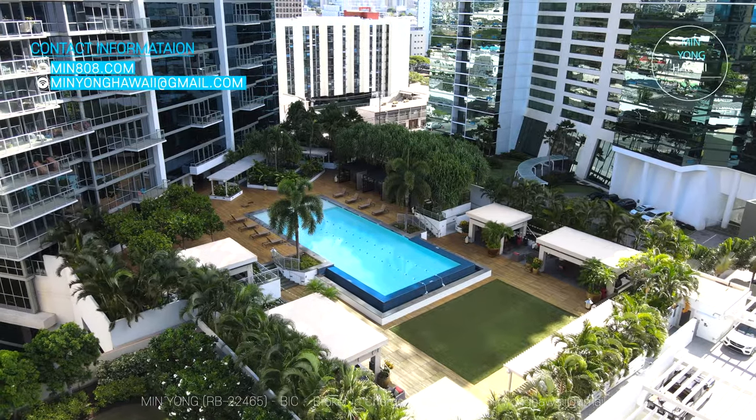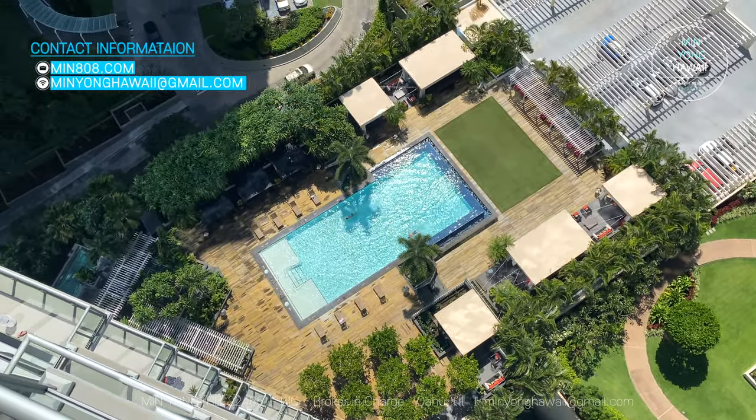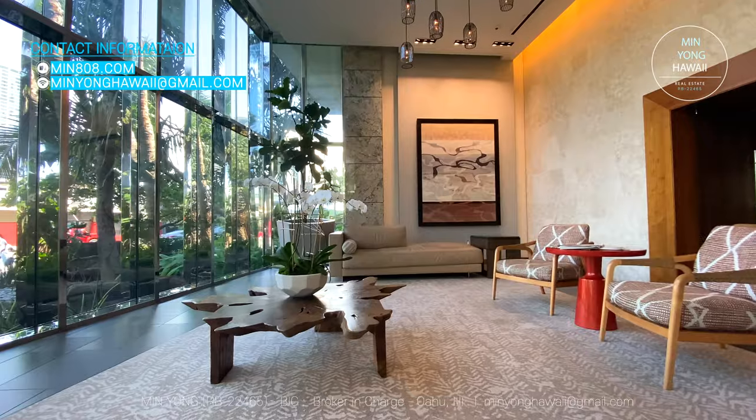This condo is known for its amenities: an infinity swimming pool, gym, yoga room, movie room, club room with a full-size kitchen, and two guest suites.